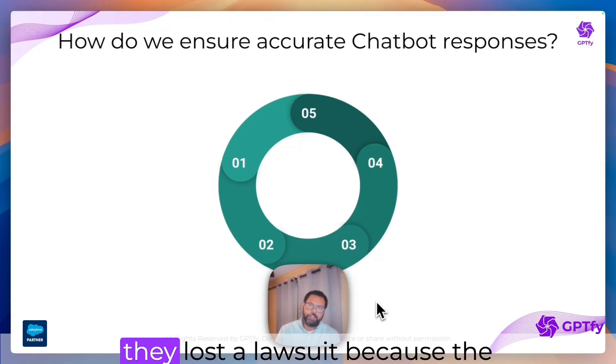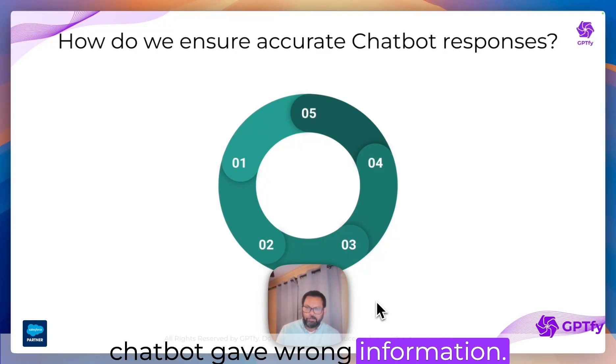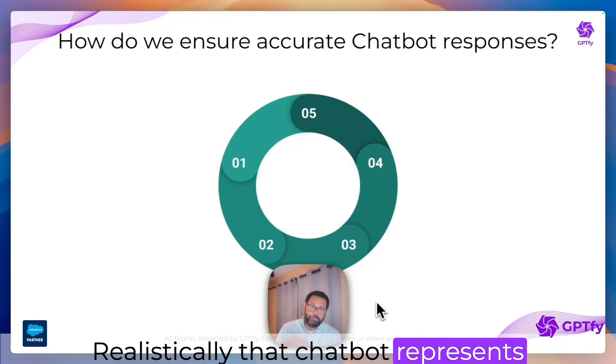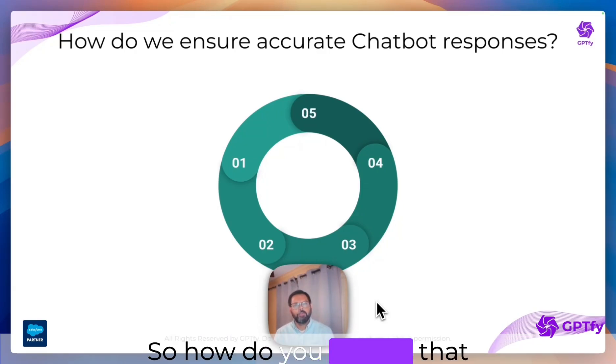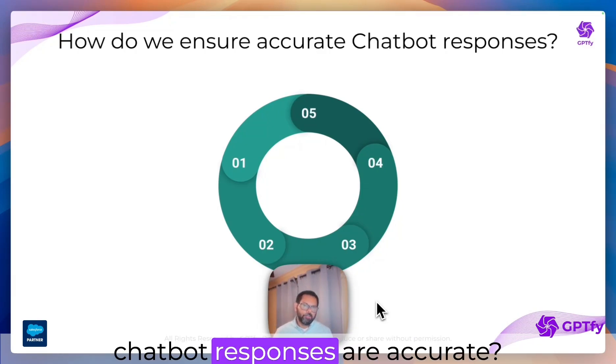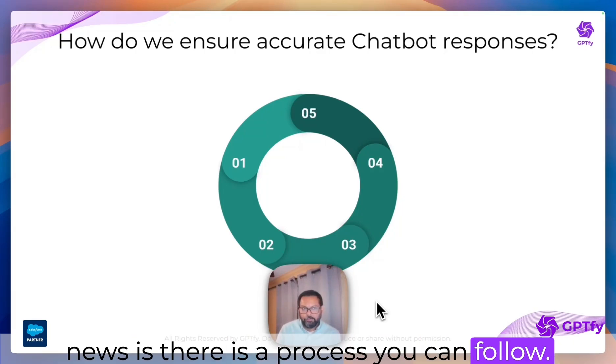There is a case of airlines where they lost a lawsuit because a chatbot gave wrong information. Realistically, that chatbot represents your brand, and there can be legal ramifications. So how do you ensure that chatbot responses are accurate? Sadly, there is no magic bullet, but the good news is there is a process you can follow.